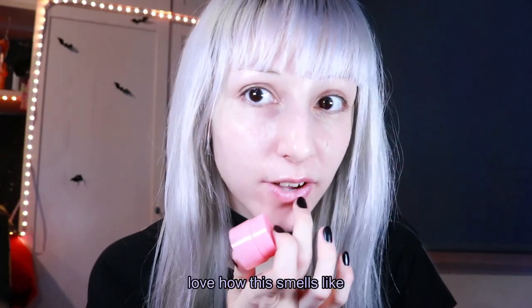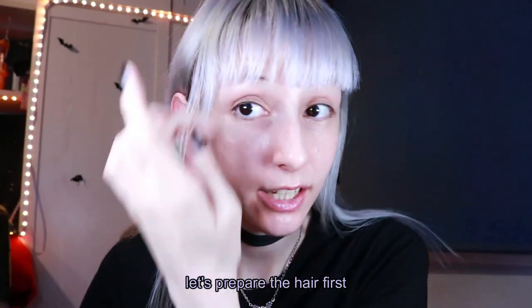I also love how this smells — like perfect. Let's prepare the hair first.